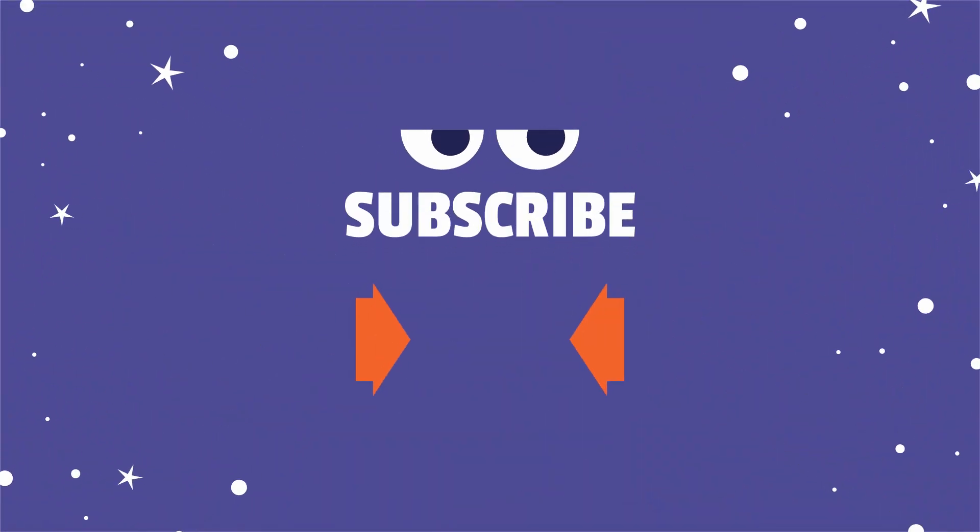Subscribe now to watch all of the episodes in this fascinating series. Hit the bell button to hear about new downloads as soon as they become available.